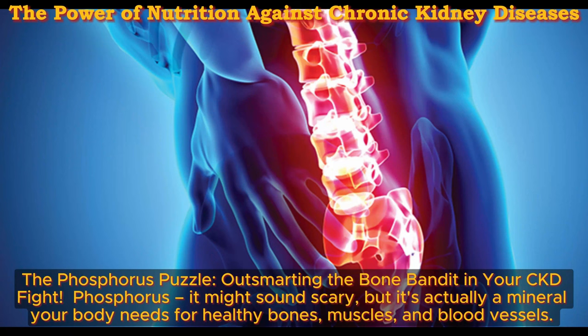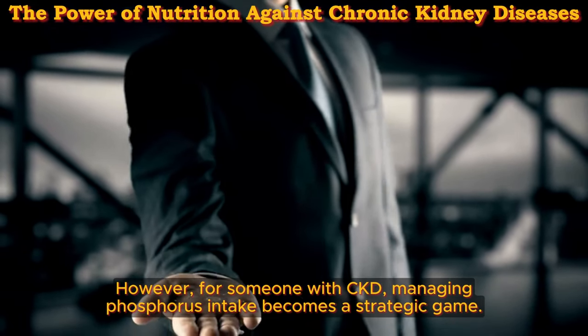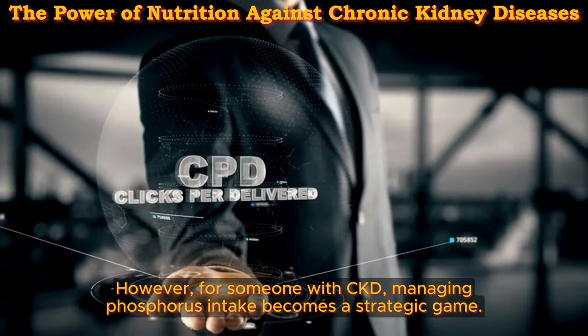The phosphorus puzzle — outsmarting the bone bandit in your CKD fight. Phosphorus might sound scary, but it's actually a mineral your body needs for healthy bones, muscles, and blood vessels. However, for someone with CKD, managing phosphorus intake becomes a strategic game.